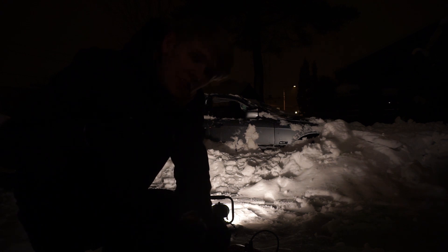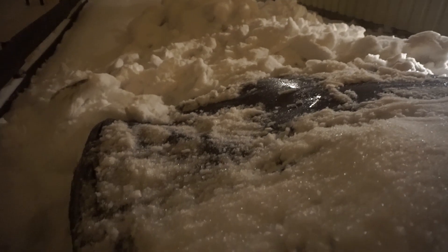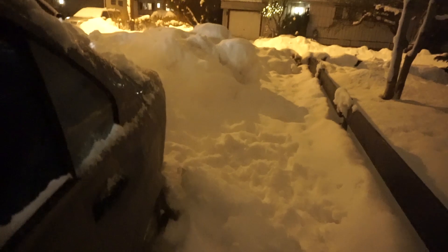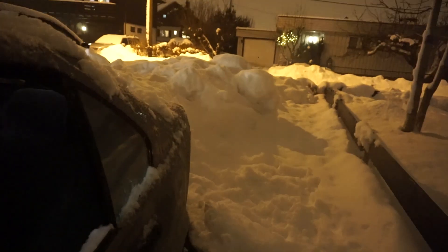Okay, now I think the engine is warm so we can try to rev it a little bit — listen to how the engine sounds. Yeah, it's sad to see the E36 like this but nothing we can do about it. It doesn't sound like the healthiest M52 in the world, but it starts and runs.